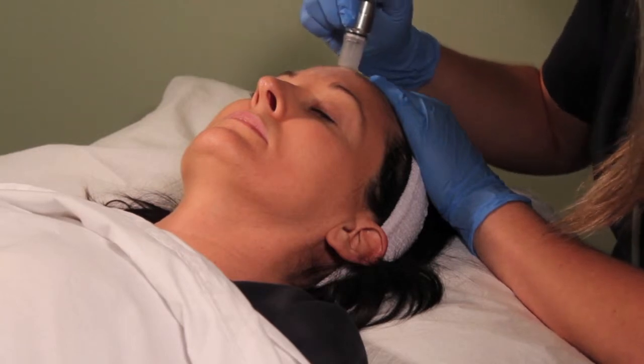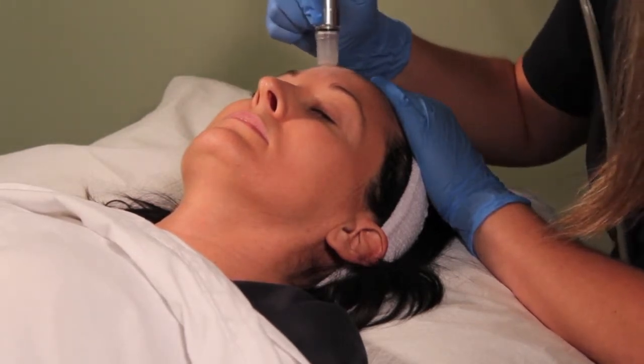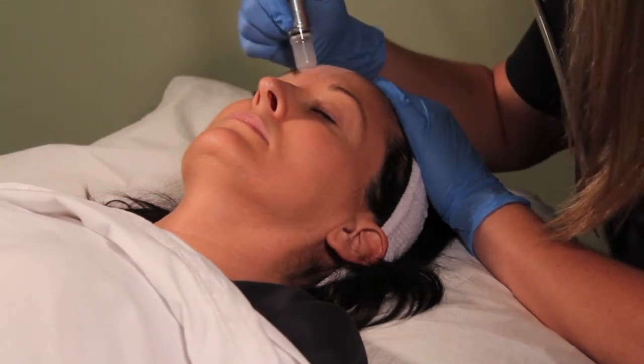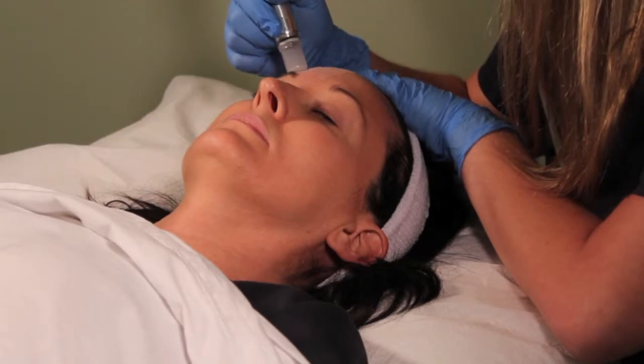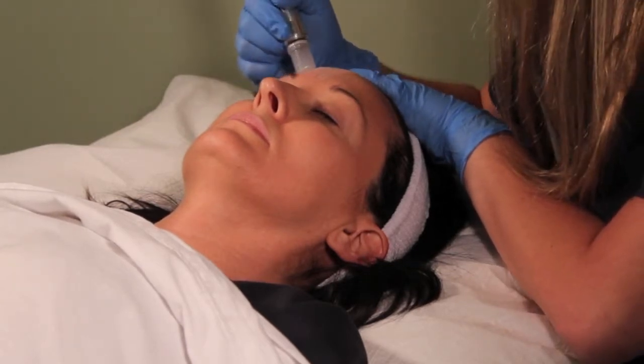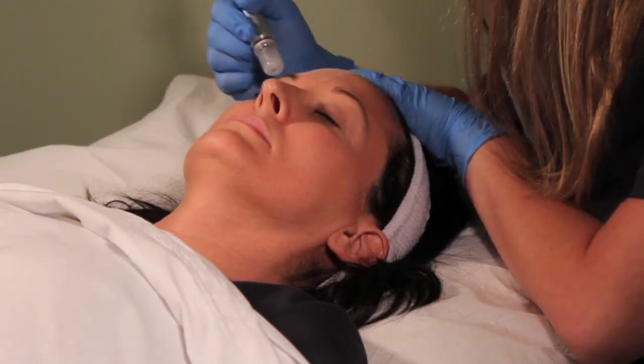Microdermabrasion is a non-invasive treatment that uses a combination of crystals and suction to remove dead skin cells from the epidermal layer — the top layer of skin. This allows the new cells to show. Not only does microdermabrasion remove old skin to make you glow, it also prepares the skin to better receive skin care products and serums.